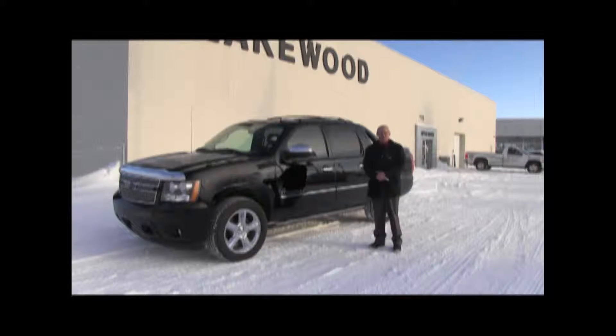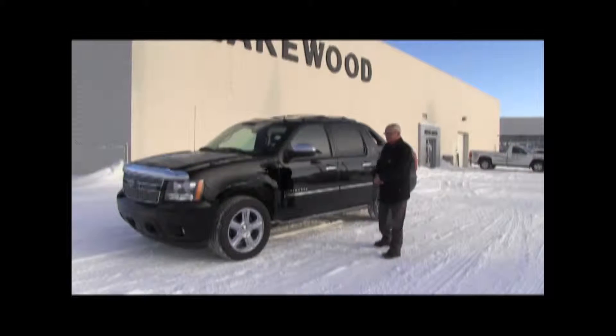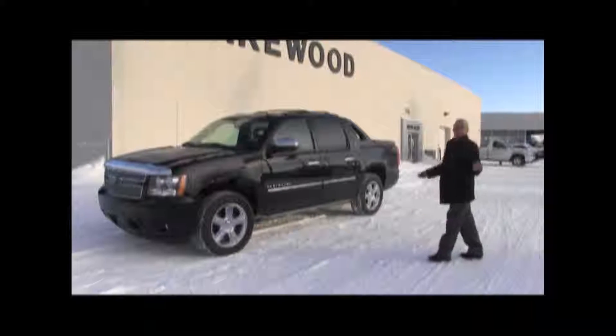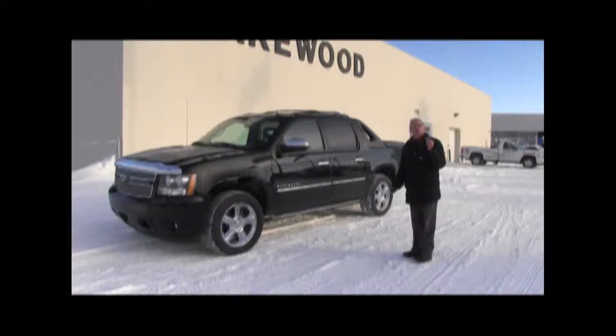Hello everybody, Steve Tallien here of Lakewood Chev. I'm here today to show you this beautiful 2011 Chevrolet Avalanche, beautiful black. This vehicle is absolutely showroom condition.